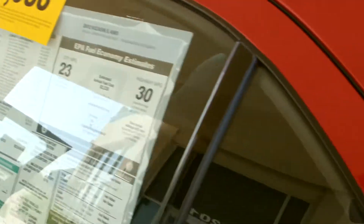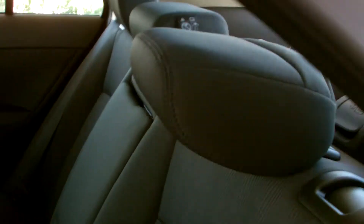Cup holders in every door, center armrest with a slide-out cup holder. Rear vents for heat and air. One other thing that's really neat about the rear seats: full-size adjustable headrests. Not only do they maximize safety, they've also been designed to flip down just like that so that you can maximize your visibility.